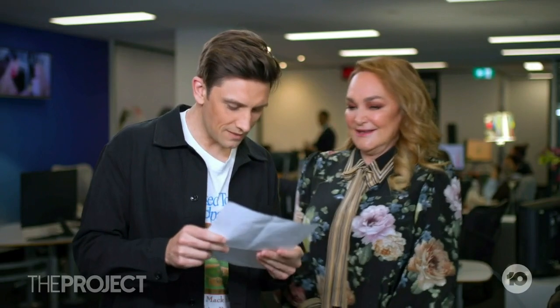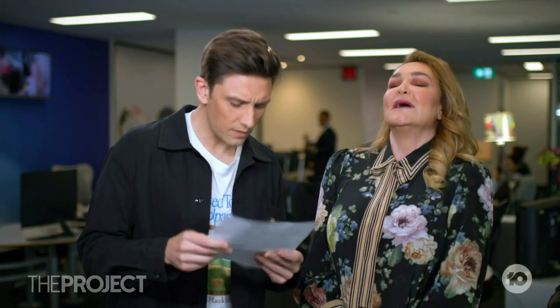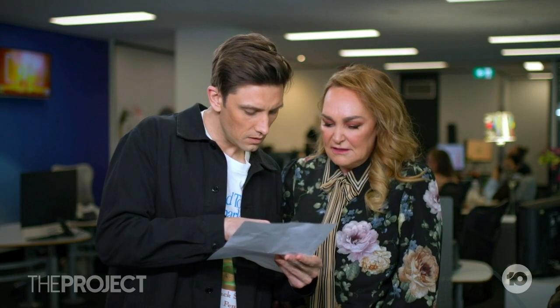Do we have chemistry? It says... wait, what does that word say? Chlamydia? So no chemistry then? I don't think so, Blinky Bill.